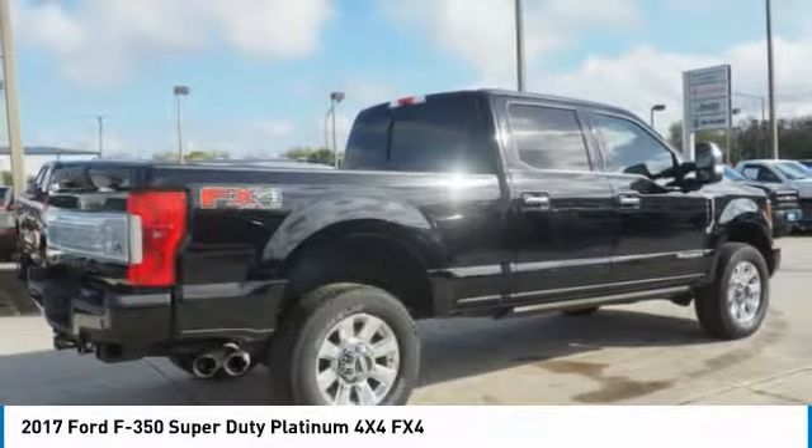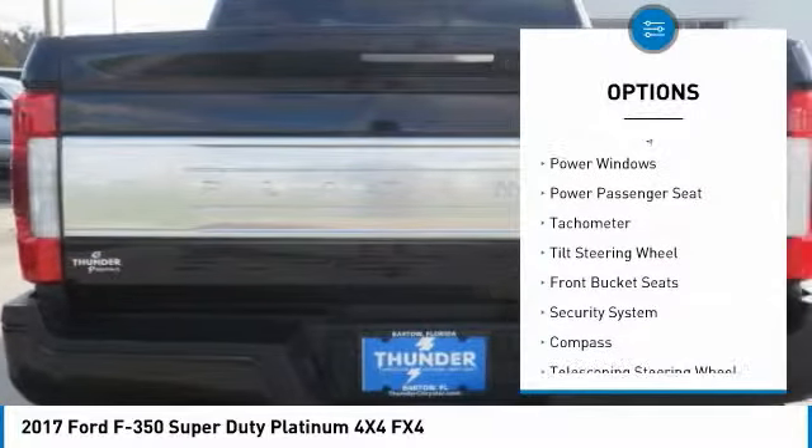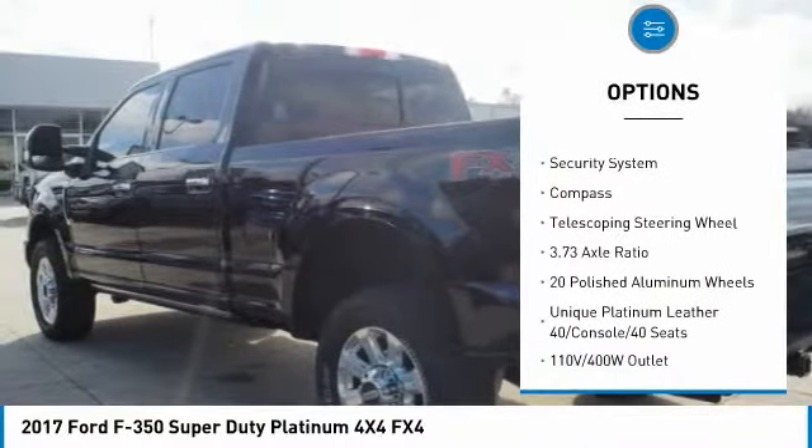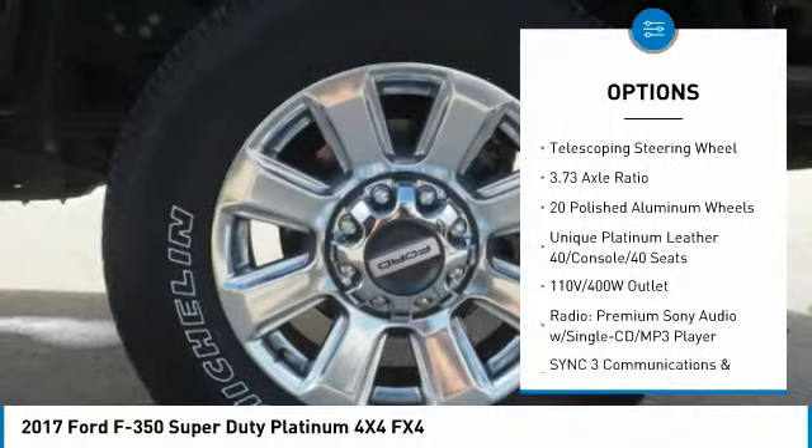Here are some of this vehicle's great options: navigation system, power passenger seat, traction control, dual airbags, and leather-wrapped steering wheel.